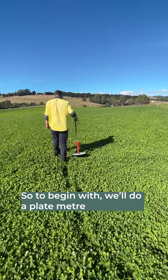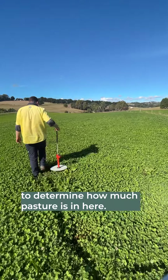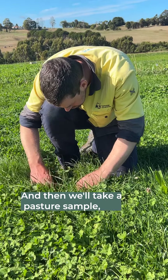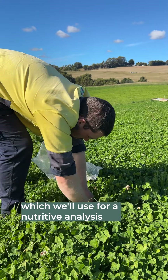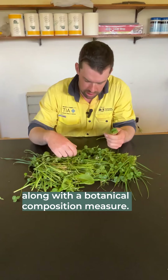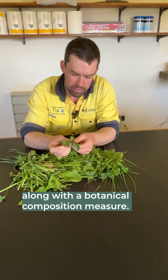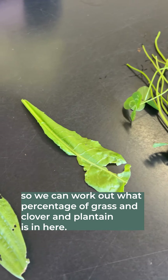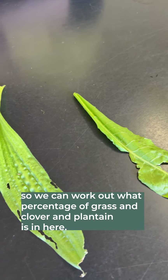we'll do a plate meter to determine how much pasture is in here and then we'll take a pasture sample which we'll use for a nutritive analysis to determine the quality of the pasture, along with a botanical composition measure so we can work out what percentage of grass and clover and plantain is in here.